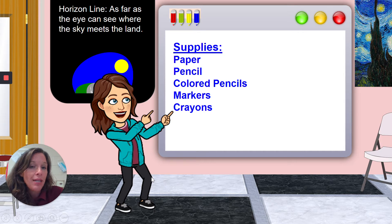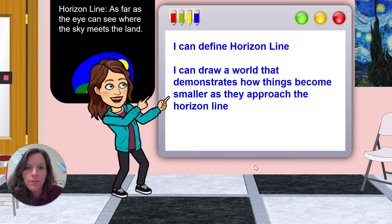For today you only need a paper, pencil, and maybe an eraser. Colored pencils, markers, and crayons will be used when we come back to add color to our piece. Our 'I can' statements for this project are: I can define horizon line, and I can draw a world that demonstrates how things become smaller as they approach the horizon line. So let's talk about horizon lines first.